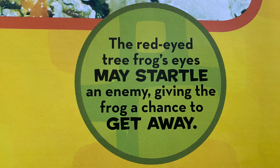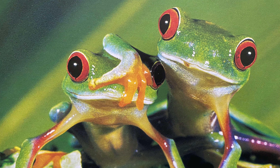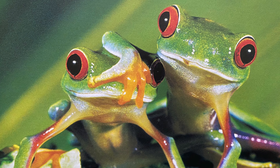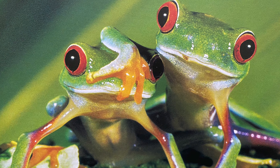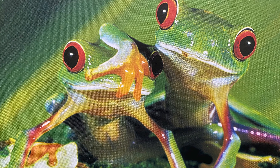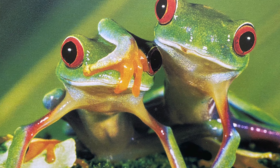Did you love the facts about red-eyed tree frogs? You can watch more incredible animal facts in Brain Tots! See you later!